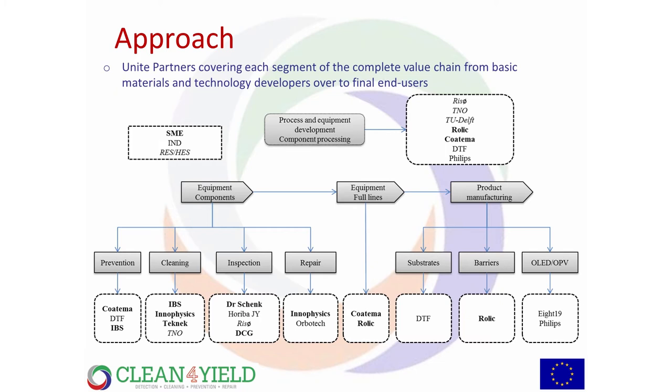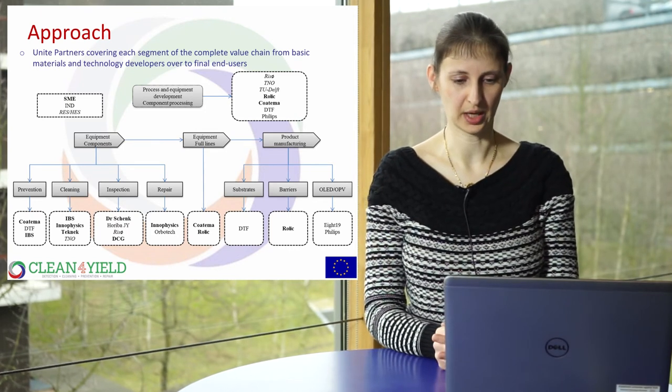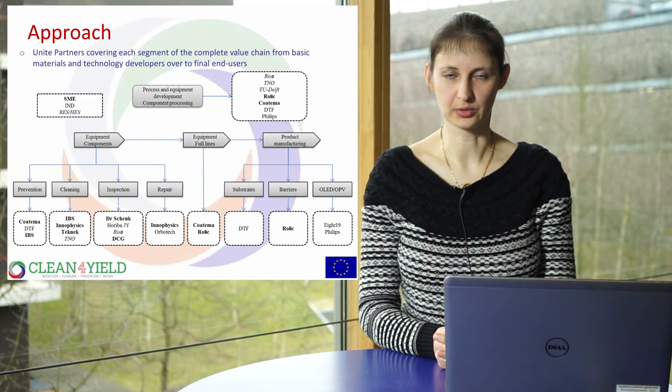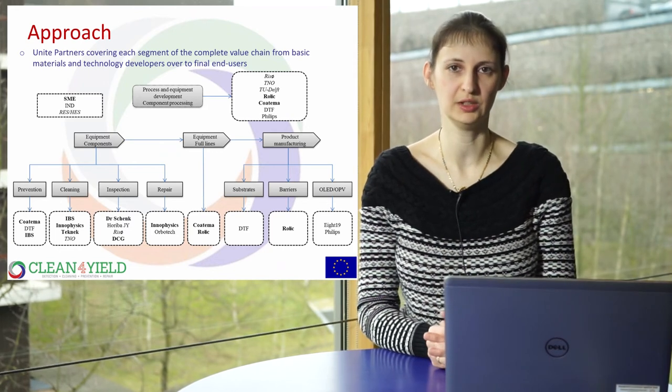Our approach is to unite partners covering each segment of the complete value chain, from basic materials and technology developers to final end-users. We have a diverse consortium working on process and equipment development and component processing with the University of Denmark, TNO, Technical University of Delft, Rolex, Quartemann, DuPont Teijin Films, and Philips. We are developing equipment components for prevention, cleaning, inspection, and repair, as well as equipment for full lines and product manufacturing. We ask end-users what is needed to develop for the process and for cost-efficient processing.